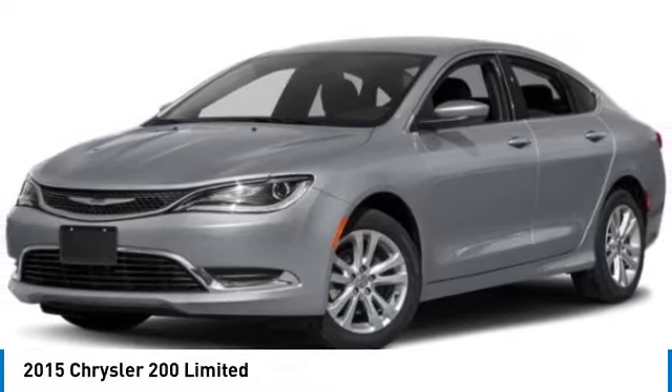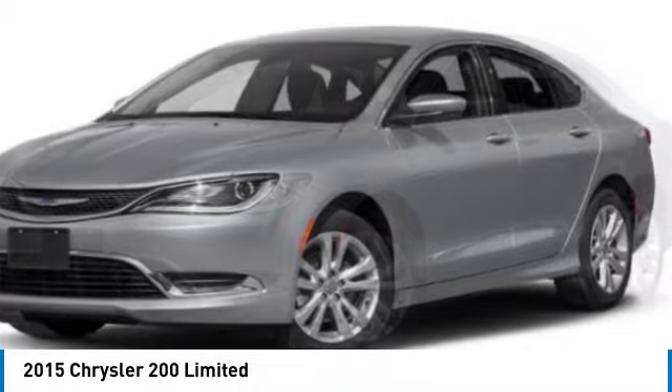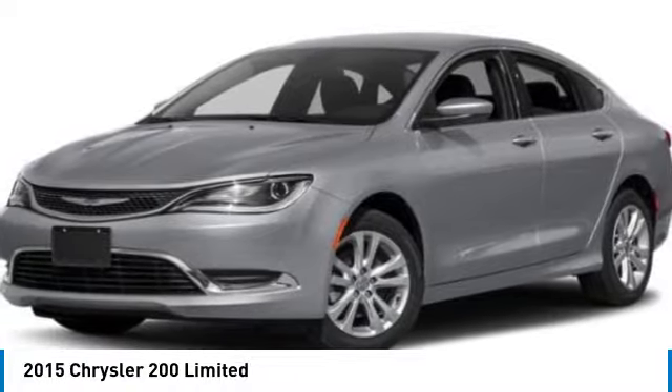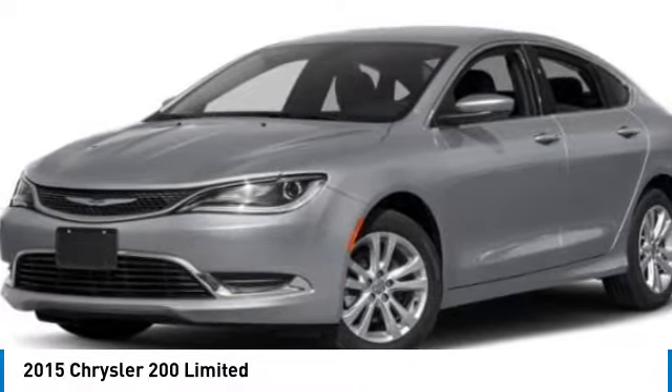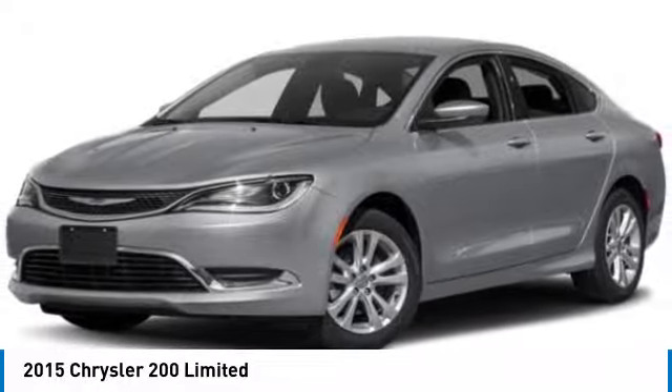We are pleased to show you the 2015 200. This mid-sized sedan from Chrysler is loaded with modern comforts. Thicker seats, LED lighting, and noise dampeners are just a few. This 200 model for Chrysler takes an aggressive step into a competitive market.